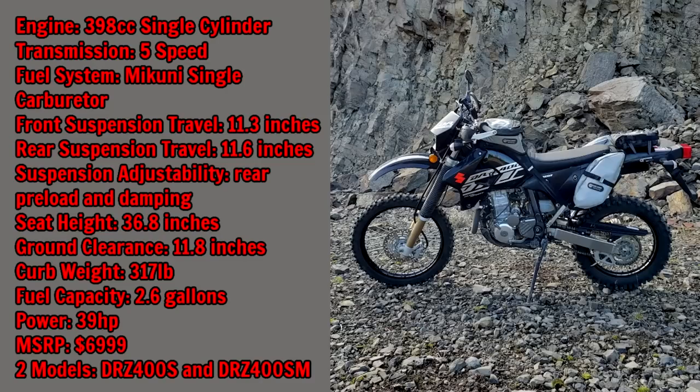Let's jump right in with some stats. The DRZ400S is a 398cc single-cylinder engine with a five-speed transmission and a Mikuni carburetor. Front suspension travel is 11.3 inches, rear is 11.6 inches, and the rear suspension is adjustable for both preload and damping. Seat height is 36.8 inches, ground clearance is 11.8 inches, it weighs 317 pounds, has a 2.6-gallon fuel capacity, 39 horsepower, and the MSRP for a 2022 model is $6,999 US. There are two models: the DRZ400S, which is what I have here, and the SM — the Supermoto version.